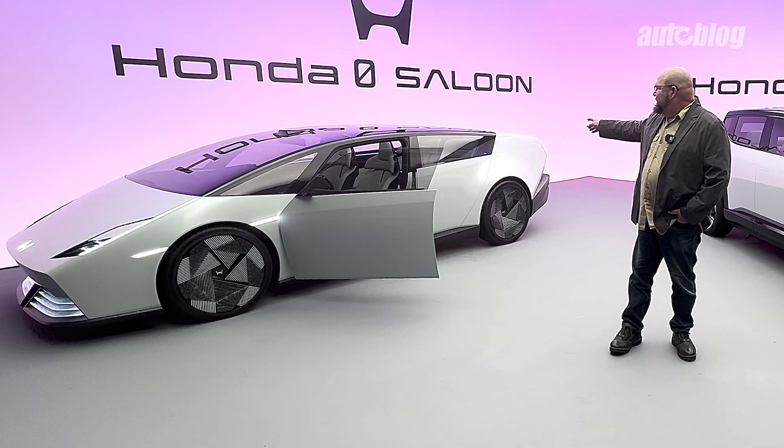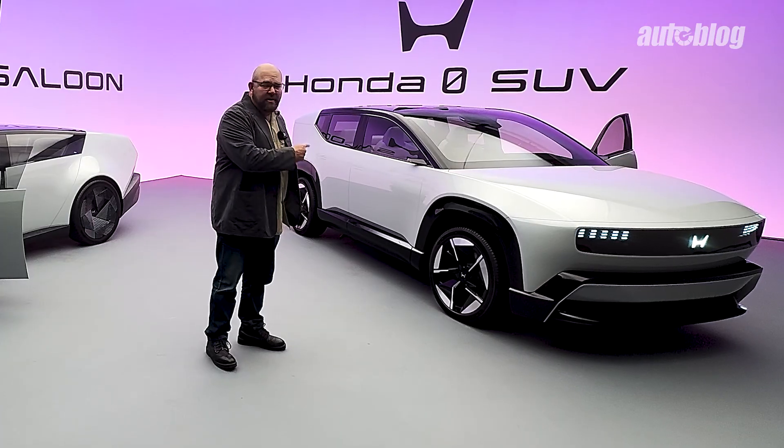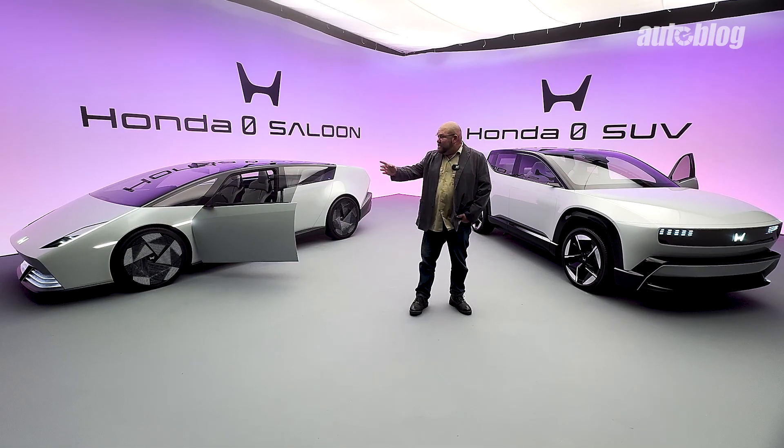What you're looking at over here is the Honda Zero Saloon concept, and over here the Honda Zero SUV. Both of these vehicles are heading towards production, though not exactly the way they look now. They will look very similar and they represent the future for Honda EV. In this video we're going to take a look around both vehicles, look at their design, check out their interior, talk about ASIMO — their infotainment and intelligent car system — and the future of Honda EVs.